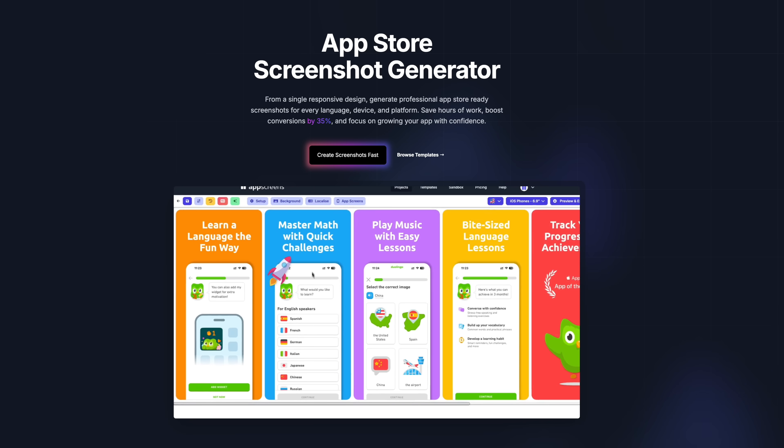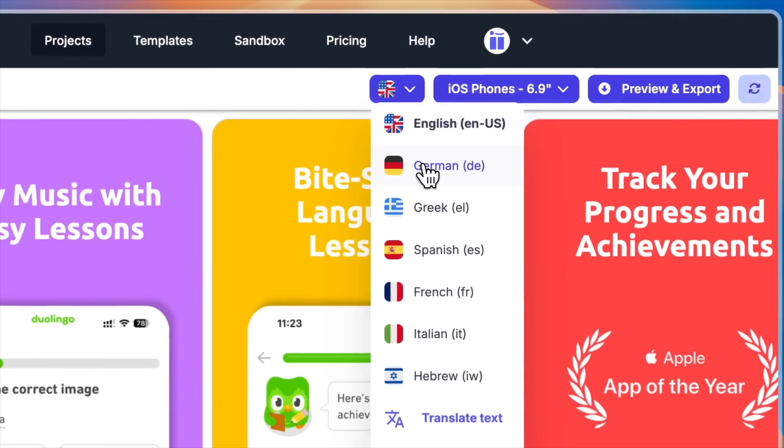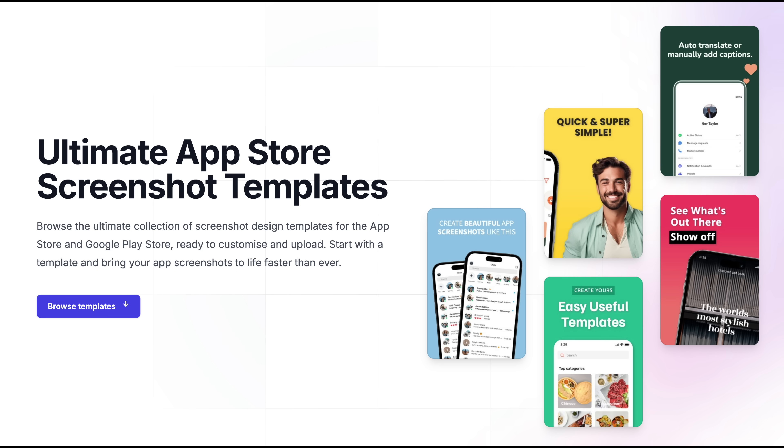This video is sponsored by App Screens. It's a super easy way to generate App Store screenshots with multiple devices and localizations, which are now going to play a much bigger role in this new App Store algorithm. There's a link in the description, but more on them later.